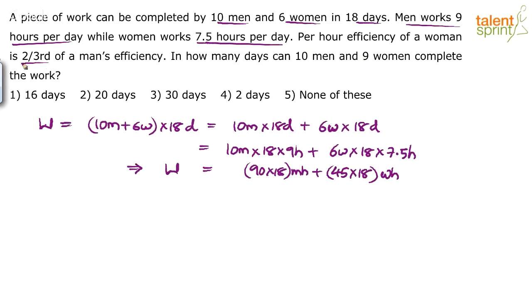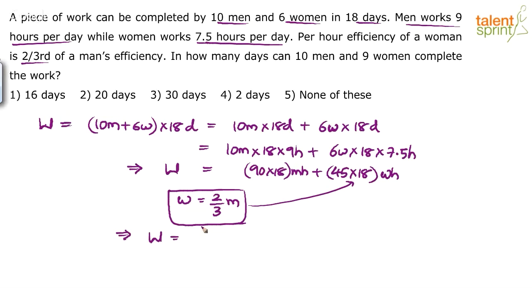Per hour efficiency of a woman is two-thirds of a man's efficiency. Since the whole work is now expressed in number of hours, we can directly replace women with men based on the efficiency. The amount of work done by a woman per hour equals two-thirds of a man's, so we replace women-hours with (2/3) men-hours. This gives: 90 × 18 men-hours + 45 × 18 × (2/3) men-hours.